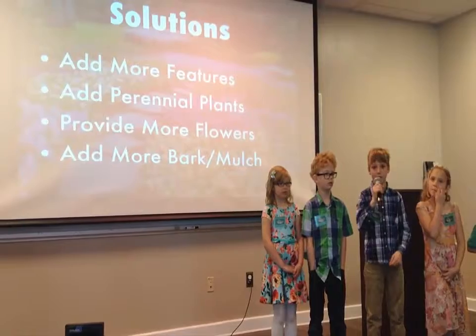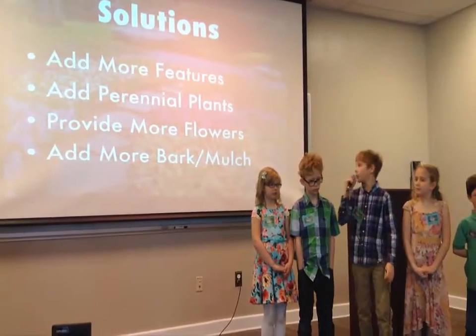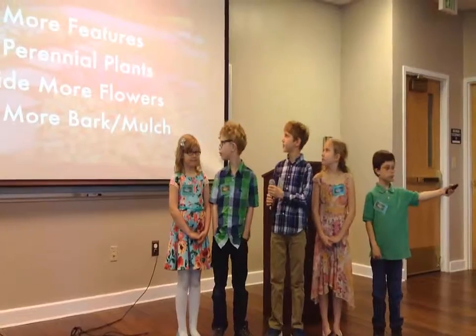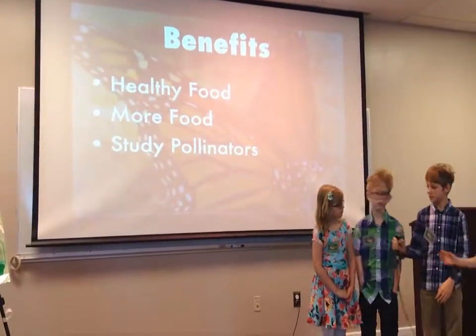We need to provide more flowers in our garden, and we need to add more bark and mulch to cover the soil so that it stays good soil.